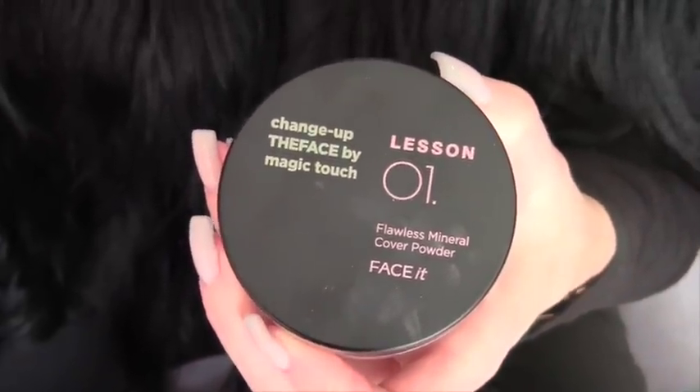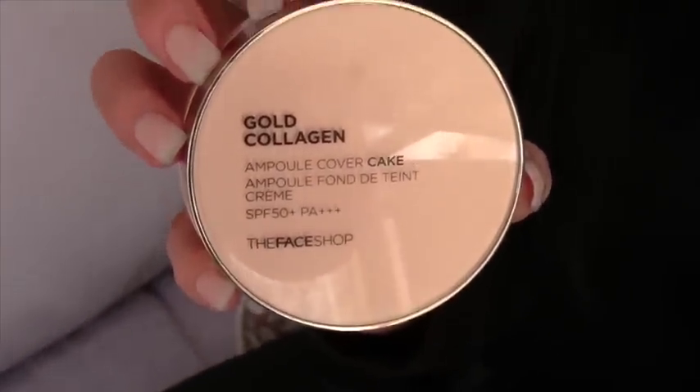She also said she puts this Flawless Mineral Cover Powder on — this also has some SPF to it. It only comes in two colors; it's a loose powder. She said she uses a brush to put it on, and it gives a really light coverage. I like to pat it on with the little puff. This stuff is almost neck-and-neck with MAC Studio Fix, and you know how I like my MAC Studio Fix — it's really, really good. So here it is: it's the Change-Up The Face by Magic Touch Flawless Mineral Face Powder and the Gold Collagen Ampoule Cover Cake, both from The Face Shop.